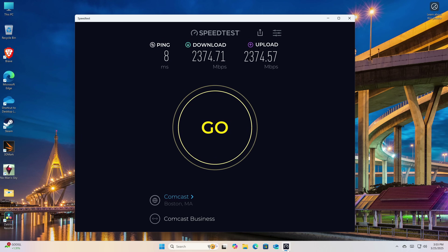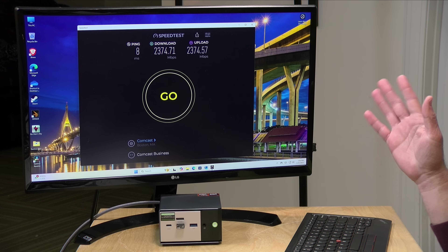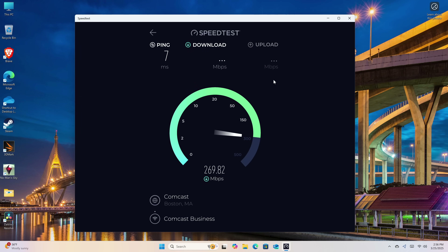I ran a speed test on the ethernet and was seeing the kinds of speeds you should expect out of a 2.5 gigabit ethernet adapter out of both ports. Like many other mini PCs, though, this does struggle with Wi-Fi performance. It has Wi-Fi 6 on board, but most of my Wi-Fi 6 devices here get about 700 megabits per second, and here the Wi-Fi is struggling. So if you're looking for the best throughput, I'd suggest connecting it to ethernet.